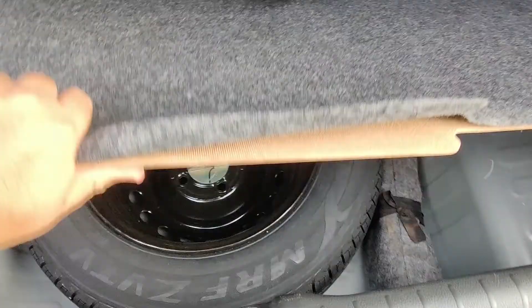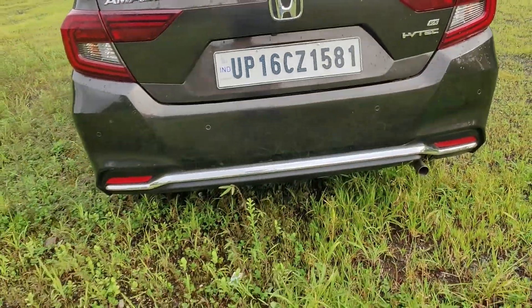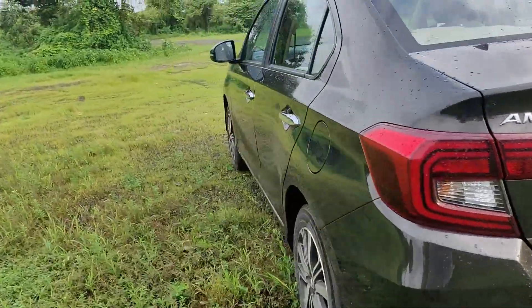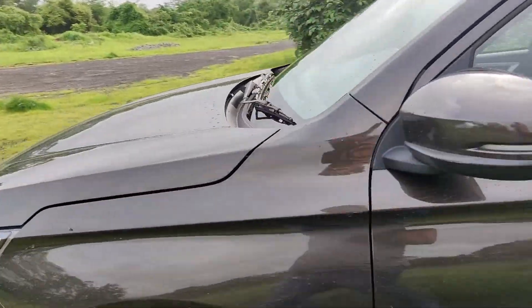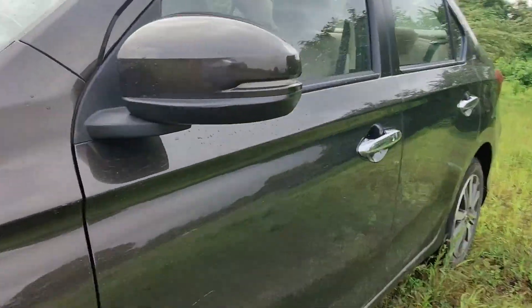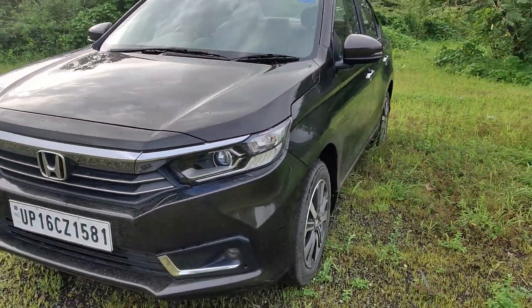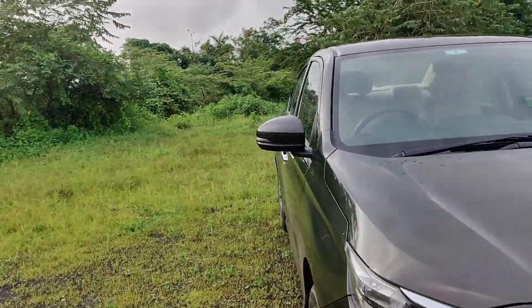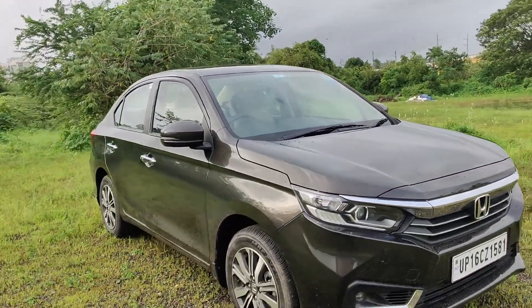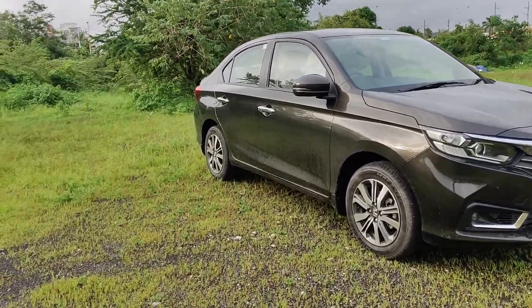The suspension is not taking much space here, and going underneath you can see a space-saver tyre with all the necessary kit — this is a steel wheel, not an alloy wheel. This is the VX variant in the automatic form. You get chrome door handles, turn indicators on the mirrors, and all LED lights with projector lamps. Illumination and spread is good; in range it can be a bit dicey just like any other LED lights, but most of the time they work really well. You've got fog lamps as well, which makes it look good.